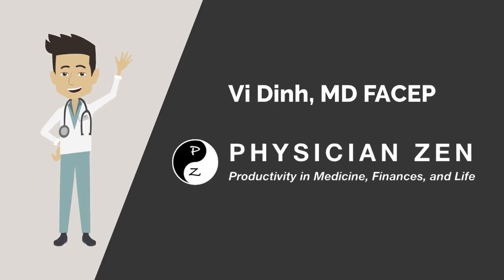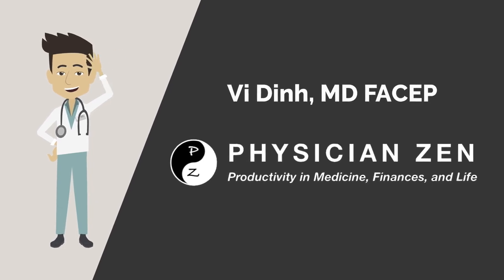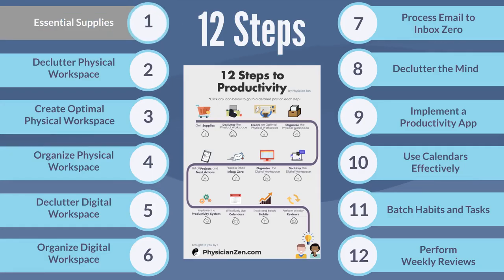Hi, this is Dr. Vee Din from Physician Zen. In this video, we will go through step one: gathering the essential supplies to create an optimal physical workspace.